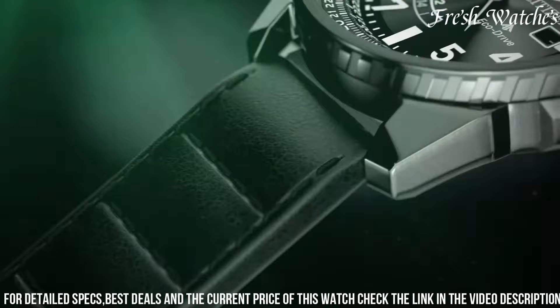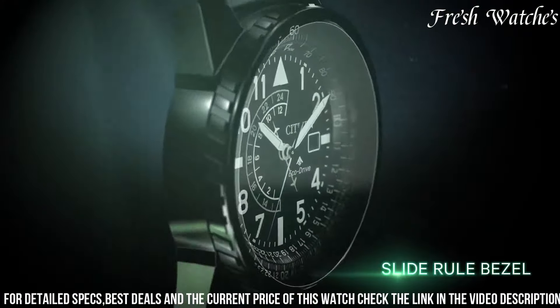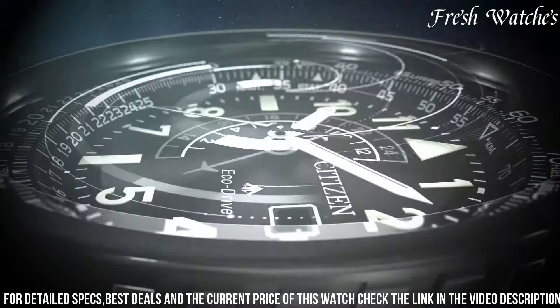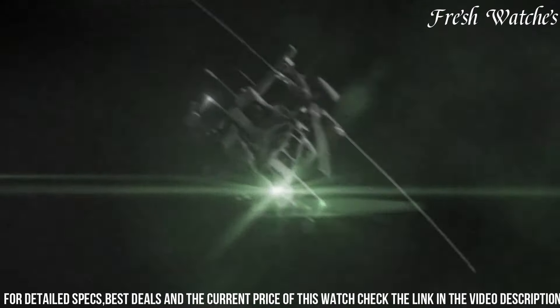This watch isn't just a timepiece — it's a symbol of precision, honoring the elite Blue Angels squadron and the adventurous spirit in all of us. Reach new heights with the Citizen Blue Angels Promaster Nighthawk Watch.